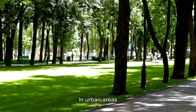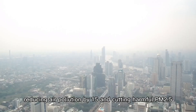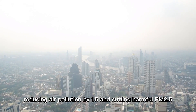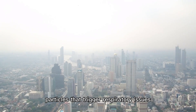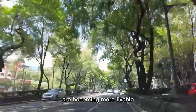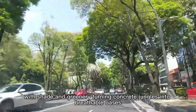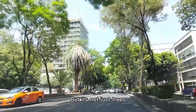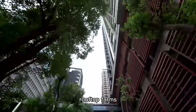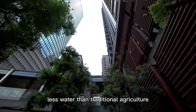In urban areas, Expo City's urban forest weaves green spaces into the city's fabric, reducing air pollution by 15% and cutting harmful PM2.5 particles that trigger respiratory issues. Dubai's streets, often hitting 45°C, are becoming more livable with shade and greenery. Dubai's greening efforts also include vertical gardens on skyscrapers, rooftop farms, and hydroponic systems that grow food with 90% less water than traditional agriculture.